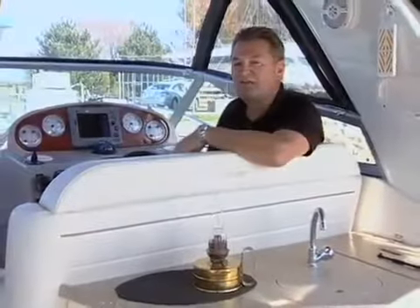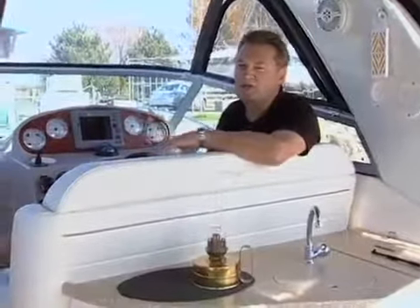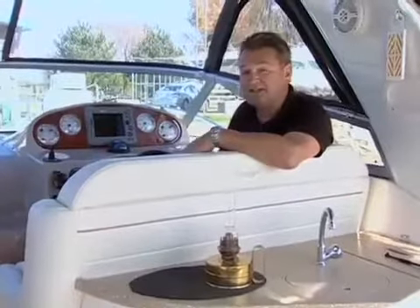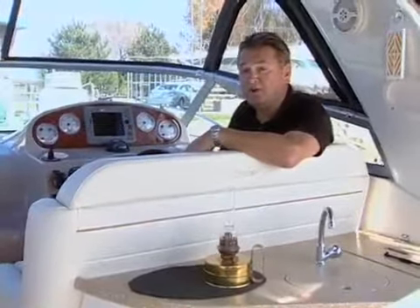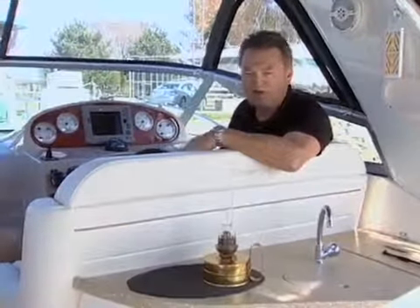The chances of finding a Fiesta V360 with all of the options, upgrades, and changes incorporated in this boat are low. However, this boat does illustrate the value that can be found in a used 360 on the open market, and the money you save can be invested in the options and upgrades that you'd like to have.